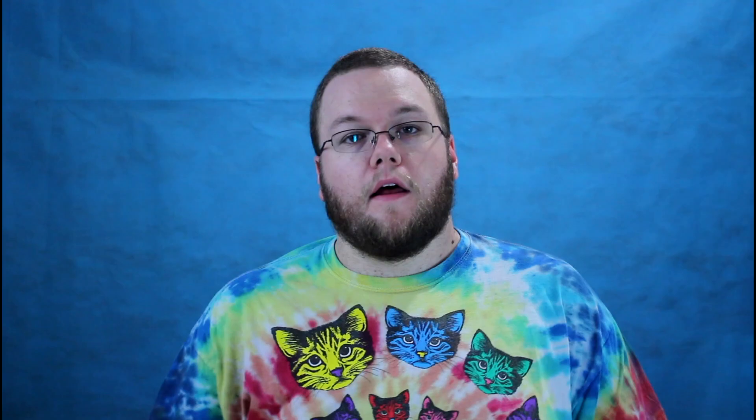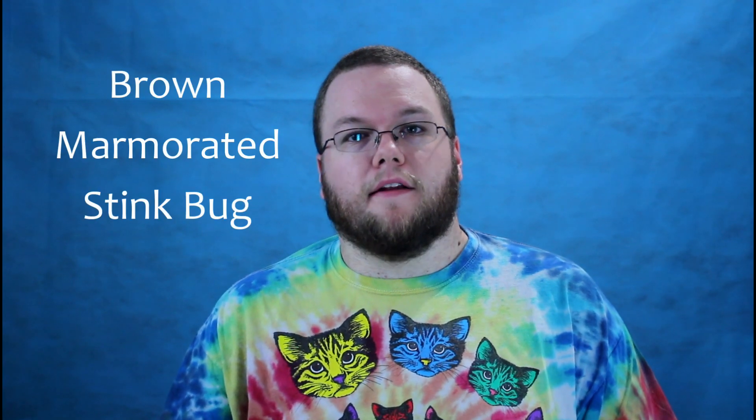Welcome to Neurojunction. There are many types of stink bug and many types of shield bug, but today we'll be talking about a very specific one — the most common in my understanding — the brown marmorated stink bug.